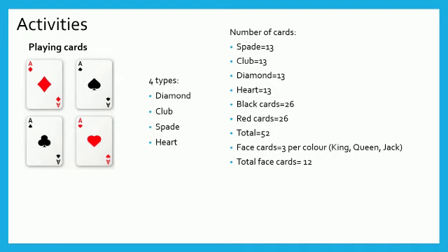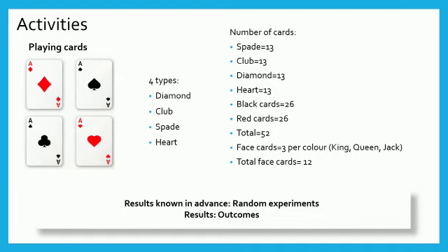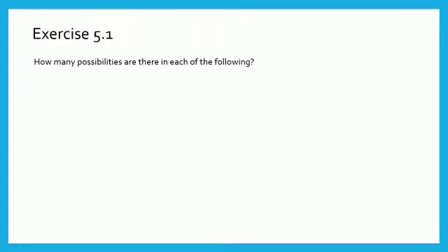In the above activities, we know the possible results in advance. Such experiments are called random experiments. The results are known as outcomes. Now let us discuss the sums in Exercise 5.1. It is on page number 116 of your textbook. Here we are asked to write the number of possibilities for the given cases.